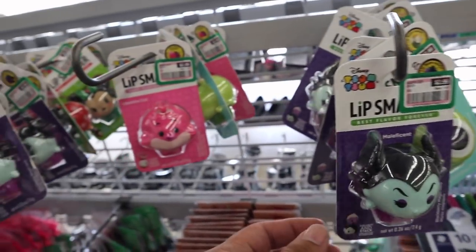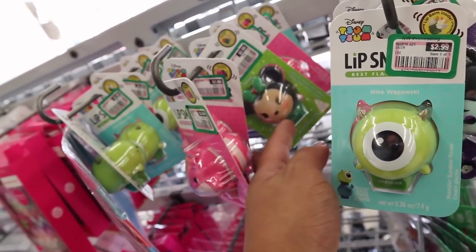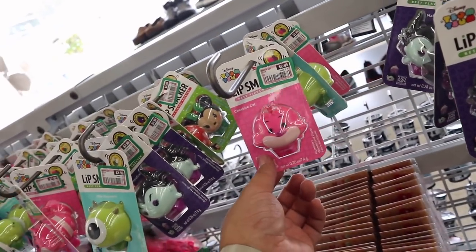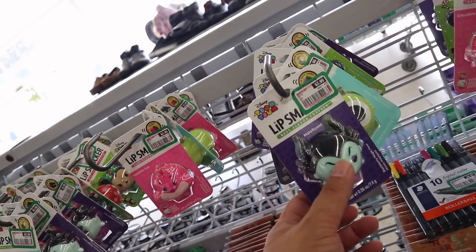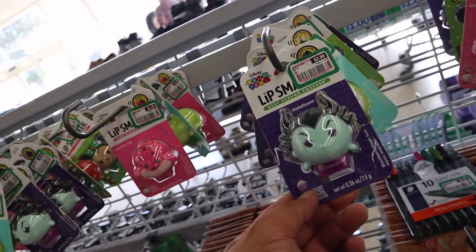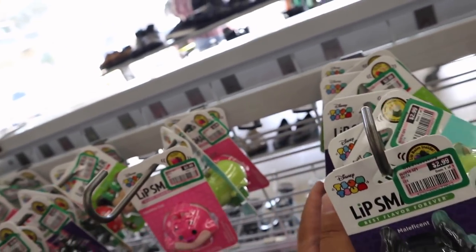You guys, I'm dying — they have all these different lip smackers! They even have the Christmas mini. I like the Cheshire Cat too, but I have to get Maleficent — she's the most fabulous. Oh, I really, really want Ursula. Is there an Ursula one? Hey guys, we just got out of the store — it's so hot. I'm sorry I didn't really film too much in there; I was just trying to go in and get out. But let's go home and I'll show you guys what I got.